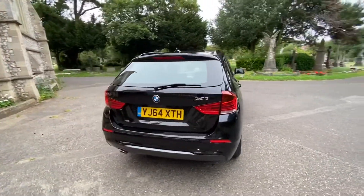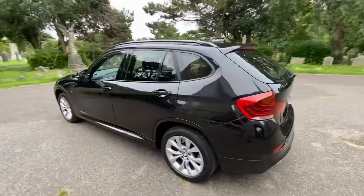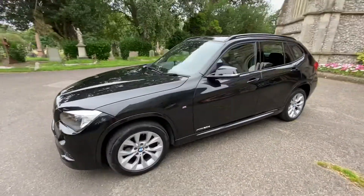The car will also come with a new 2022 MOT with any advisories done if necessary. The car's in fantastic condition, with loads of tread on the tyres and excellent alloy wheels.